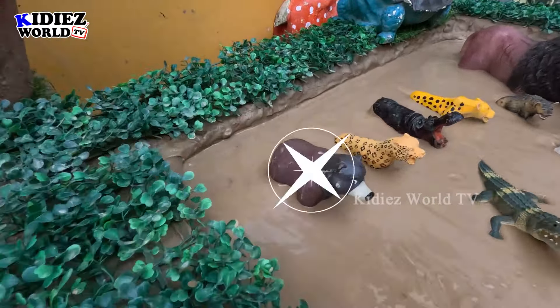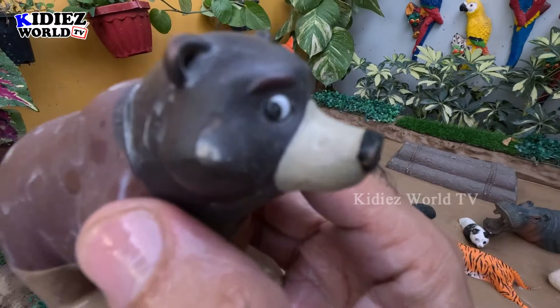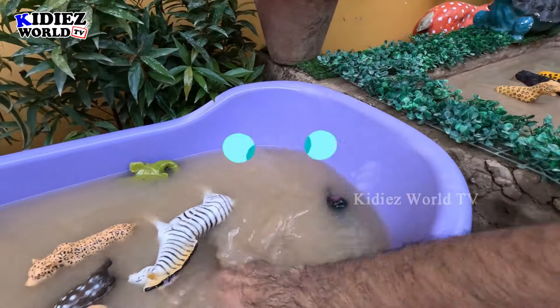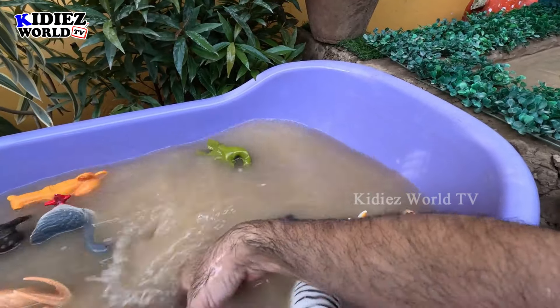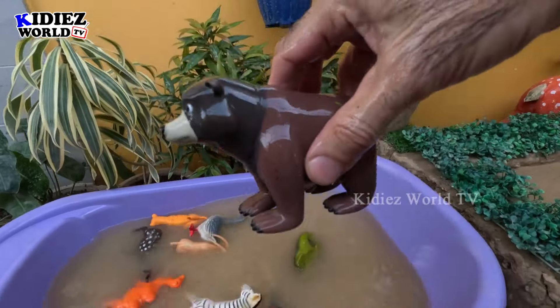The next one we have is a big animal — this brown bear who is looking through the camera. This brown bear is a big zoo animal. Let's make him clean. Here we go, brown bear!